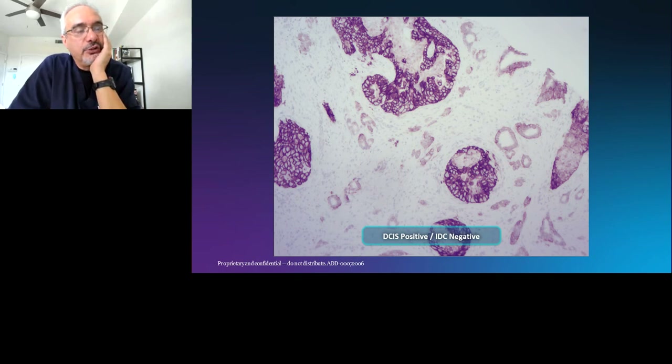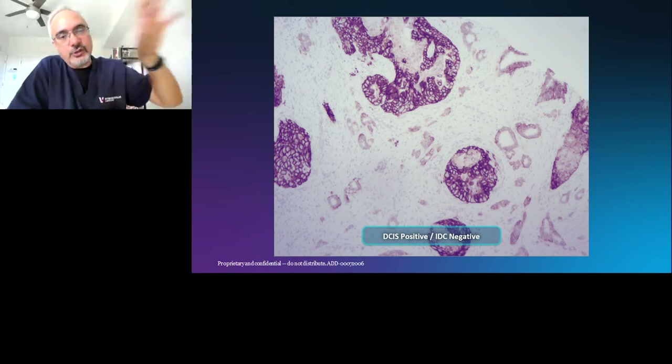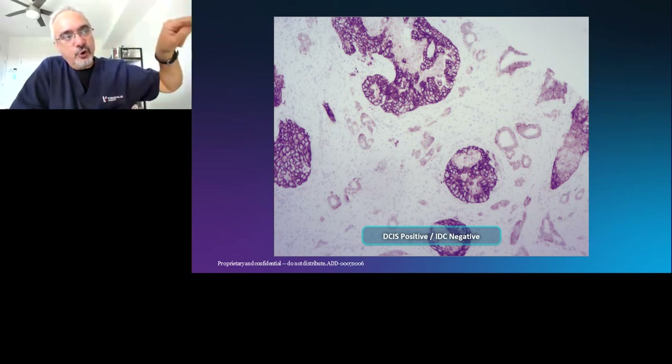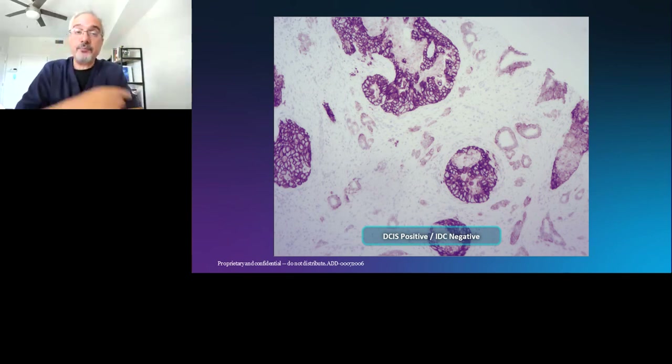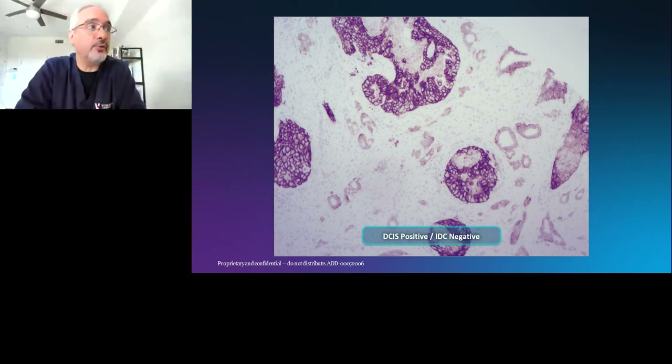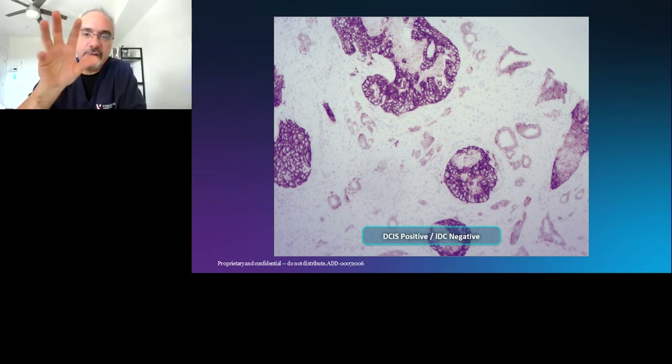The company that performs oncotype DX pays attention to this, and they actually send slides to us to adjudicate HER2 status when there is a discrepancy. What we do is map these tumors with immunohistochemistry and FISH, showing HER2 status on both the in situ and invasive components. They then digitally scan it and dissect only the invasive component to repeat the risk assessment assay, completely excluding the in situ component — an accurate reflection of risk associated only with the invasive disease.